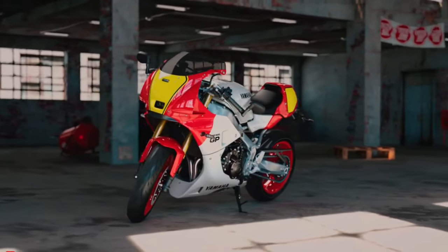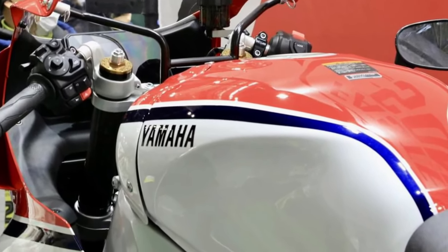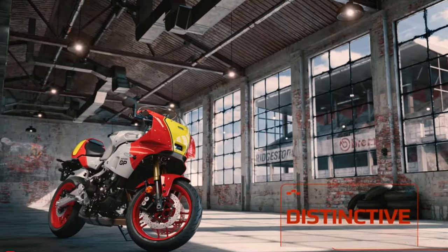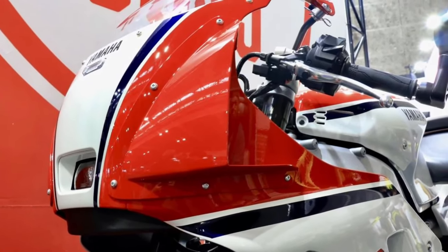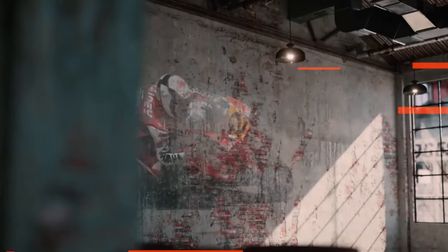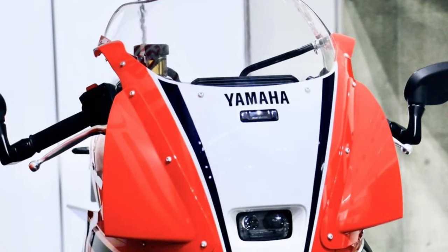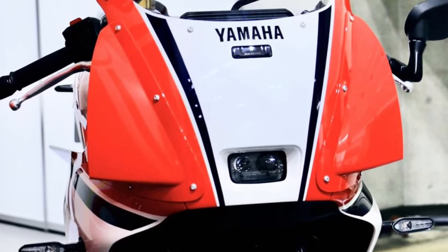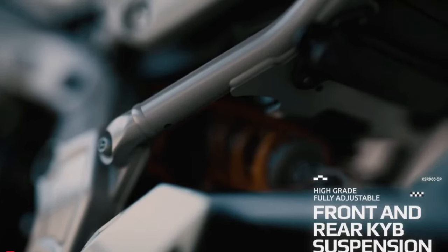On October 24, 2023, Yamaha Motor Europe made the dream of many a fan come true when it finally pulled the covers off the 2024 XSR900GP. The XSR900GP would be the place where Team Blue brought back some of its iconic race-derived styling cues from the 1980s and 90s. It's a thoroughly modern machine underneath, but with heritage styling from arguably the most stylish era of motorcycle racing.